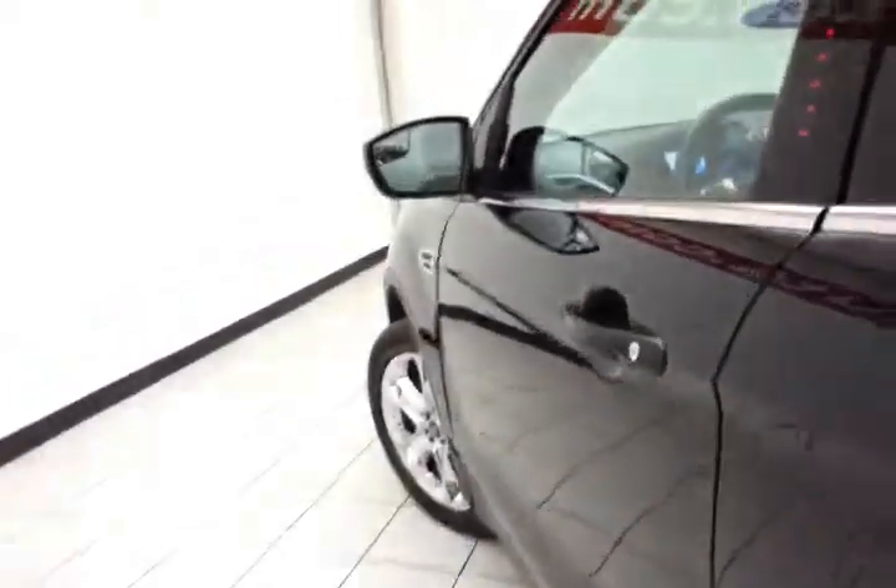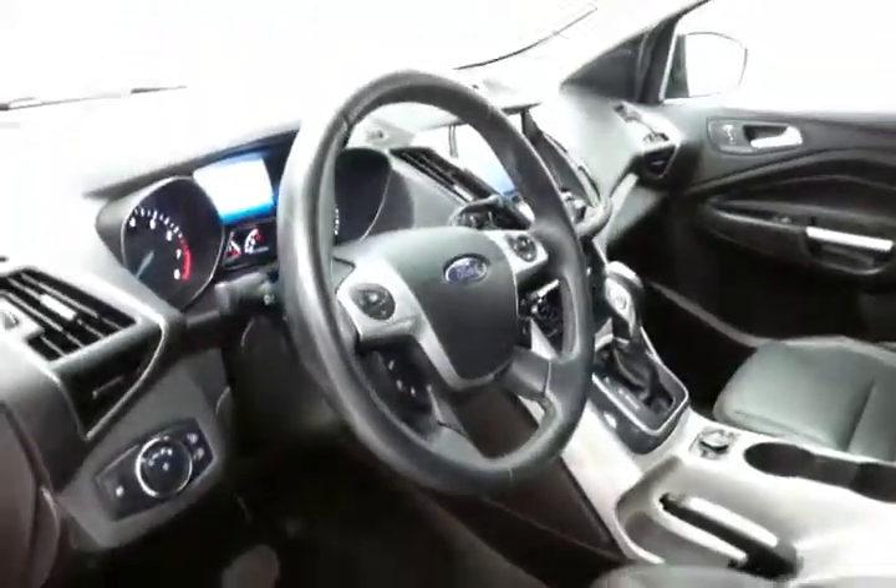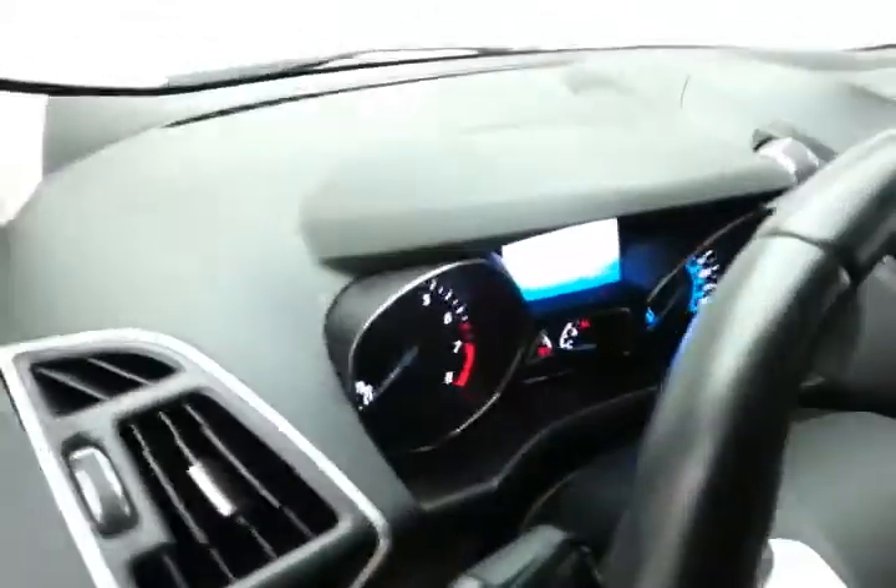This SEL has keyless entry along with touchpad entry, remote start, power windows, locks, and mirrors, memory settings for two drivers, and a power seat. The tilt and telescopic steering wheel puts you in that perfect driving position.